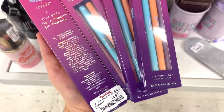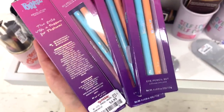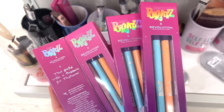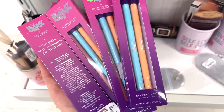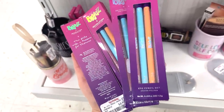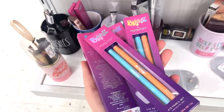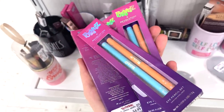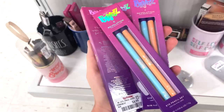They also have a bunch of these Makeup Revolution and Bratz eye pencil sets. We found a bunch of the palettes a month or two ago, but I did not know they had liners as well. You get four full size liners for $4.99 — a purple shade, a blue shade, an orangey tone shade, and another mauve/purple shade. Really cool.